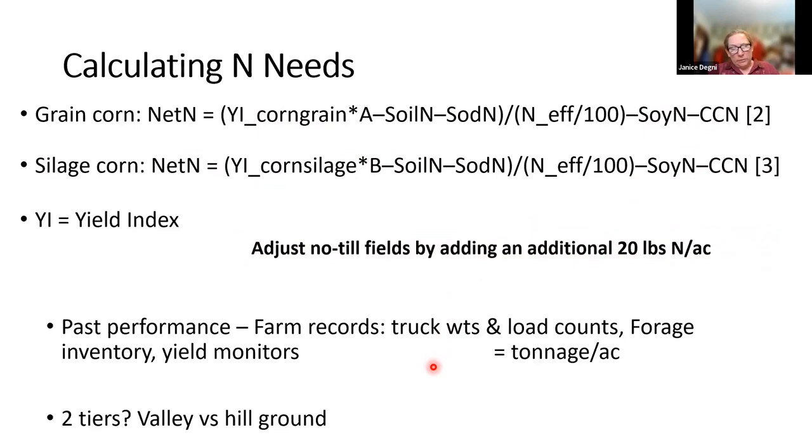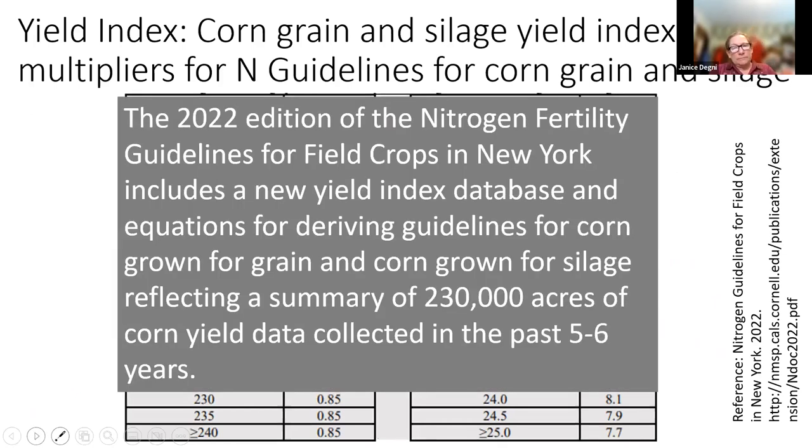How do you come up with your yield? More and more yield monitors are common today. But if you don't have yield monitors, you can weigh some representative loads, count loads, or do a rough forage inventory calculation — measuring the tonnage in storage divided by the acres harvested. In the southern tier, we often have valley ground and hill ground with two very different yield potentials. These numbers were supported by data collected over the past 5 to 6 years from 230,000 acres of corn in New York State.